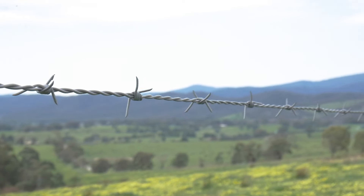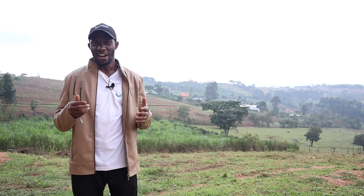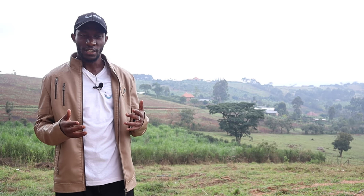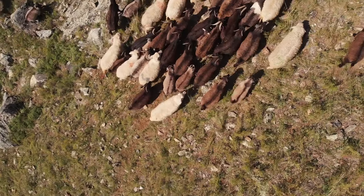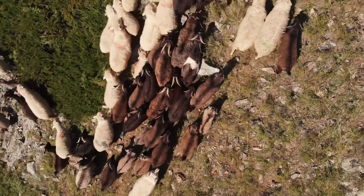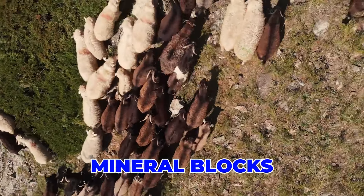Number two is a stony area — land that has a lot of stones and rocks. For that, I cannot advise you to keep dairy cows. What I recommend is goats. Goats work properly on rocky areas, but you still need to make sure there are shrubs available for them. You can also do supplementation — let them roam and eat the shrubs, then supplement with mineral blocks and fodder or silage in the evening when they come back.